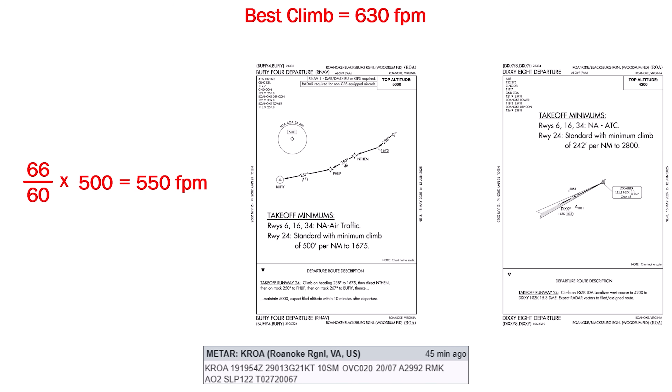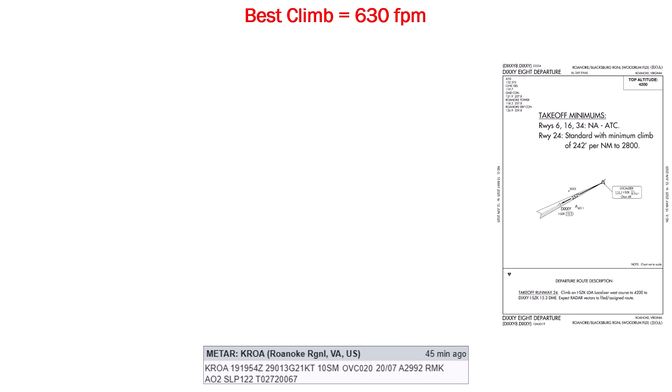Yes, our climb rate degrades as we get higher, but we only have to sustain this through 1,675 feet, so we should expect to hold this through that altitude when we can transition to a much shallower standard climb gradient. Over on the right, the Dixie 8 also uses runway 24, but has a climb gradient half that of the Buffy 4 — we can easily make this requirement. Both procedures have a southwestbound flight direction, so choosing between the two, let's take the Dixie with the much more comfortable climb requirements.